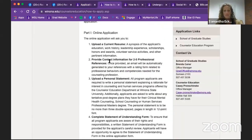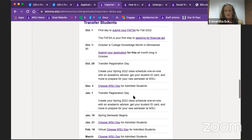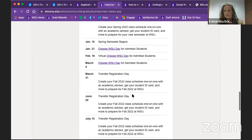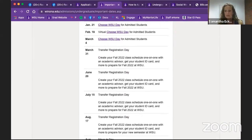For undergraduate admissions, go to the important dates and deadlines page. For transfer students, they admit each term, but make sure you go to each program page to make sure you're not missing those deadlines. Typically, transfer students follow these deadlines as well.